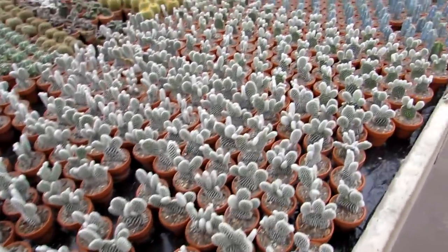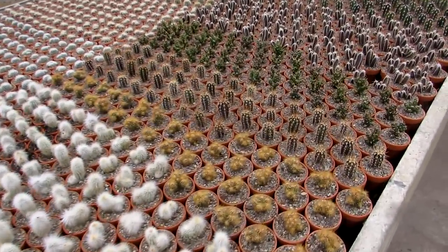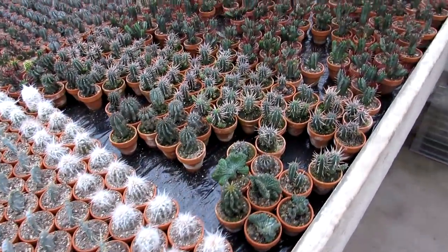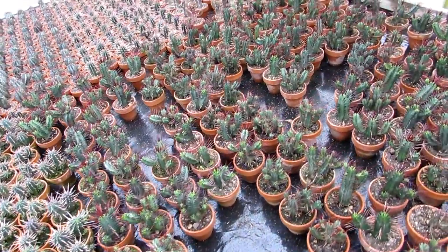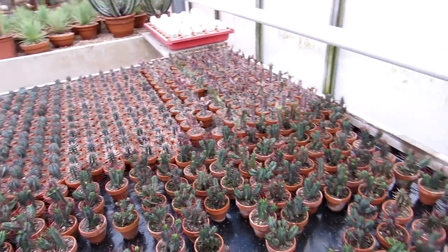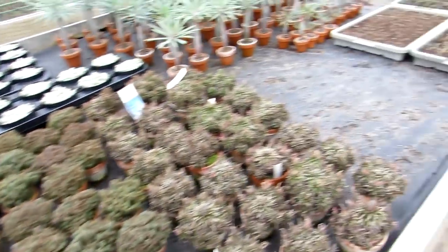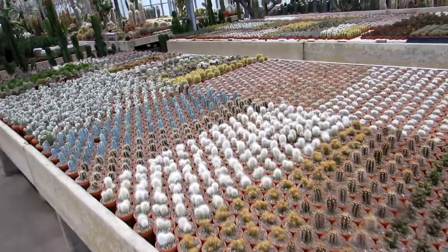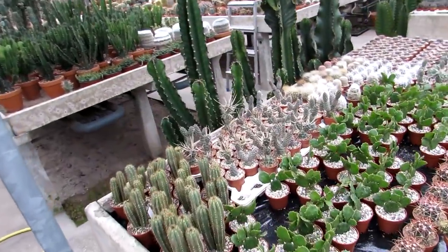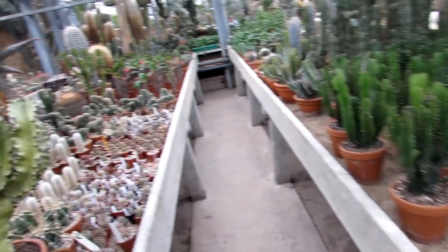Look at all these adorable little seedlings — this is a real proper big nursery. Aren't they gorgeous, all these little seedlings all potted up? Most of these ones we already have, but they have another room out the back with some rare cacti and succulents, and they're quite small too, which means we'll be able to treat ourselves. It's probably just as well we can't bring them all back — me and Hansi would be absolutely skint. We'd rather live off beans on toast for the rest of the year and have plants. There's always room for one more!